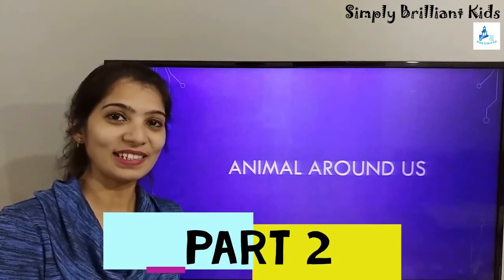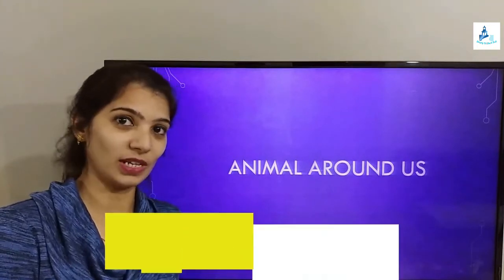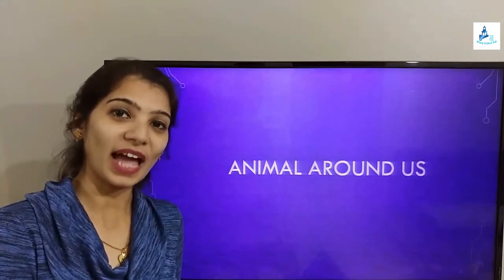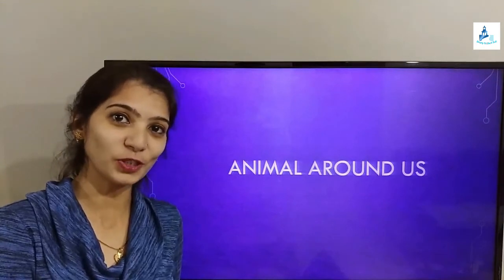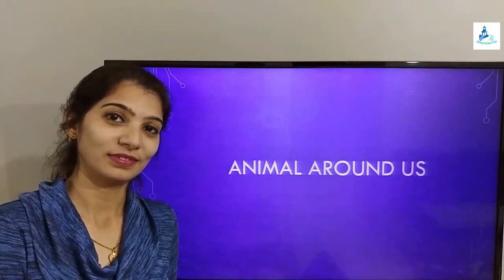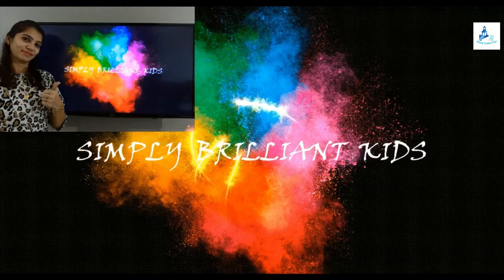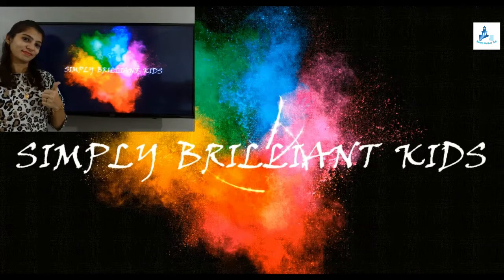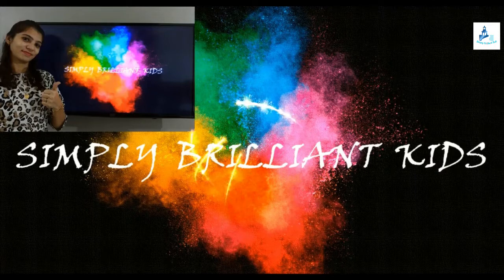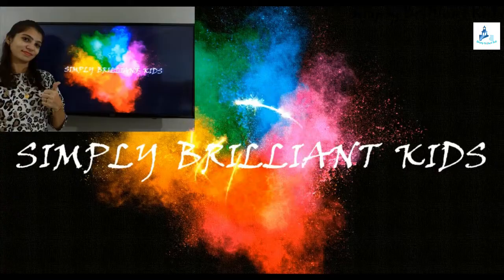Hello kids, hello parents! Today we are going to learn additional details on animals around us. In our previous video we already learned about the different types of animals and how they are useful to us. Before we begin, I'm Priya, welcome to my YouTube channel Simply Brilliant Kids, designed to add value to our life by making quick and easy literacy videos. Don't forget to like, share, and subscribe, and hit the bell icon to get notifications of my next videos. Let's start!